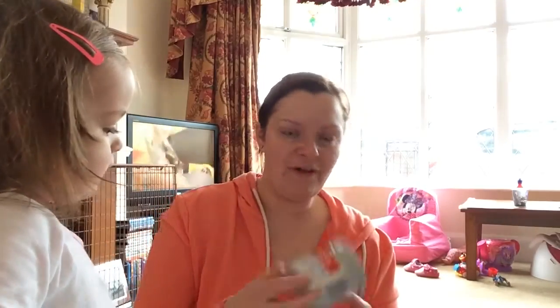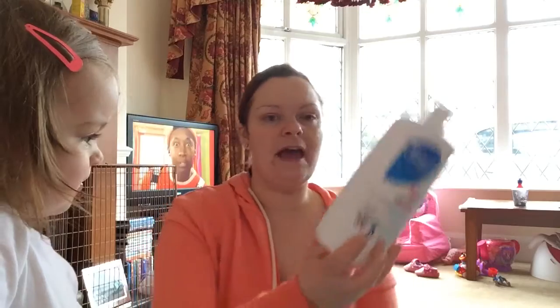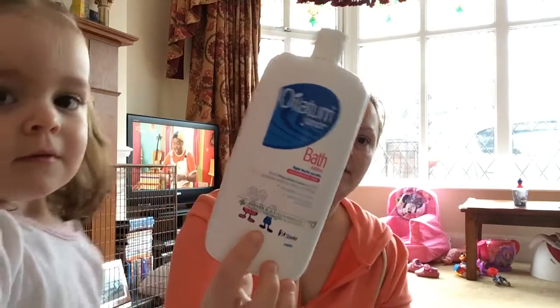And then we've got Ava's sudocrem, which is empty. And Ava's oil for the bath, which is also empty.